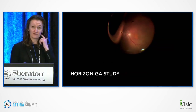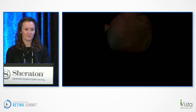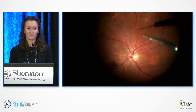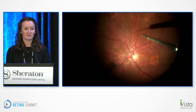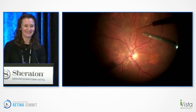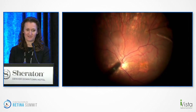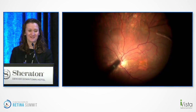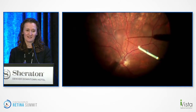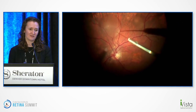Peter Kaiser kindly allowed me to show one of his surgical videos from the HORIZON GA study. You can see the patient has geographic atrophy. A good vitrectomy is performed, getting the peripheral gel. Then, using a 41-gauge cannula, the therapeutic is expressed to make blebs underneath the retina. The surgeon carefully creates small blebs in different areas and enlarges them. This is really exciting because if this works, it may mean much less burden for patients in terms of treatment.